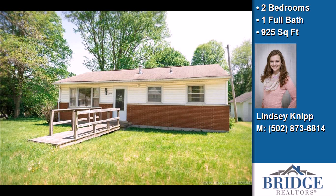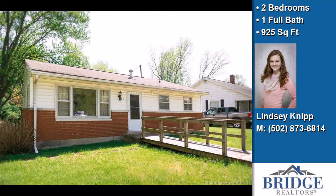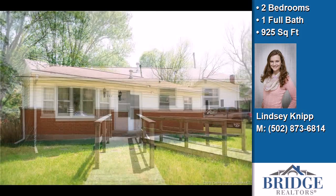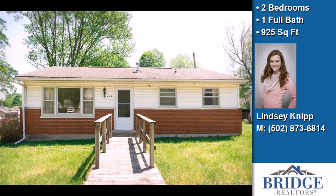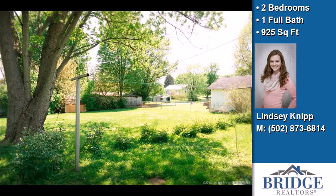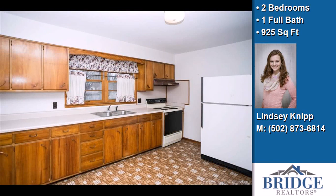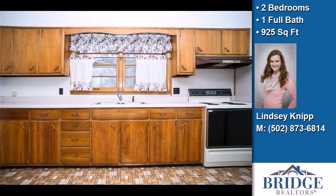This cute two-bedroom, one full bath home is located in the rolling hills of Washington County. Interior features of this property include a first-floor master, an eat-in kitchen, central air conditioning, and a home warranty. The approximate square footage is 925 square feet.